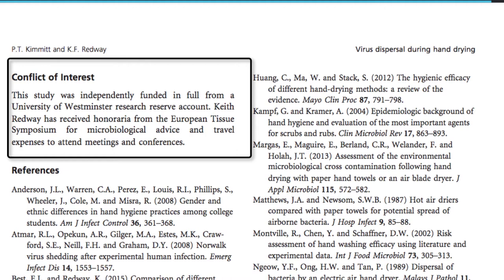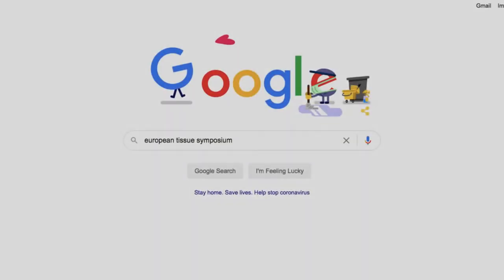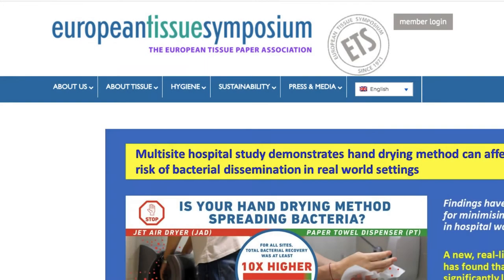However, it goes on to note that one of the authors received an honoraria from the European Tissue Symposium. I'll use Google to investigate this group more, and I find it's a conference for the European Tissue Paper Association.